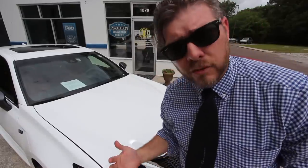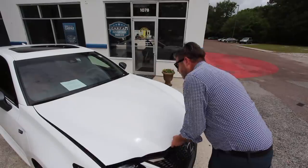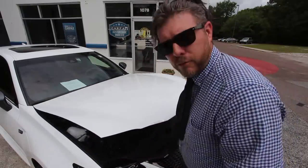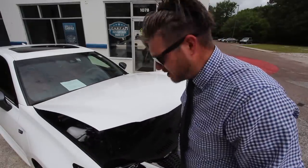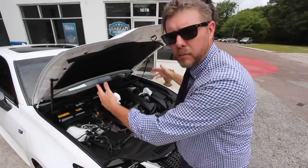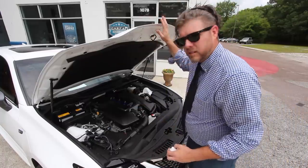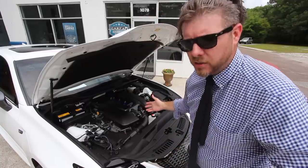Before we look at the interior, we're popping the hood so you can see the engine and everything going on underneath. It's a very lightweight hood — Lexus gives you shocks so it comes up nice and easy without needing a prop rod. Let's get a closer look at that 5.0 liter V8.